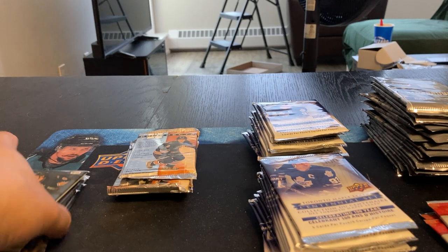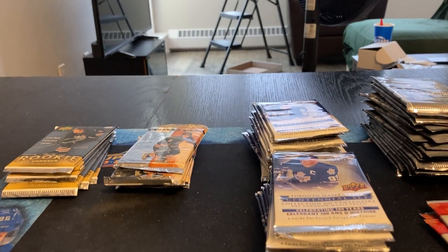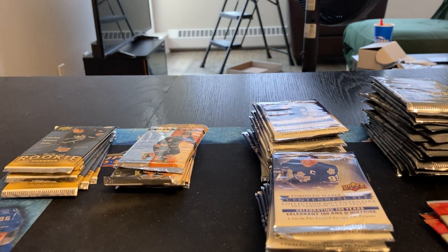Hey, welcome back to my channel everyone. Today we're going to do the Ultimate Shopper's Drug Mart hockey break. Every time I go into a Shopper's Drug Mart, I end up buying some of these packs, and for $1.49 a pack, it's just a cheap rip.